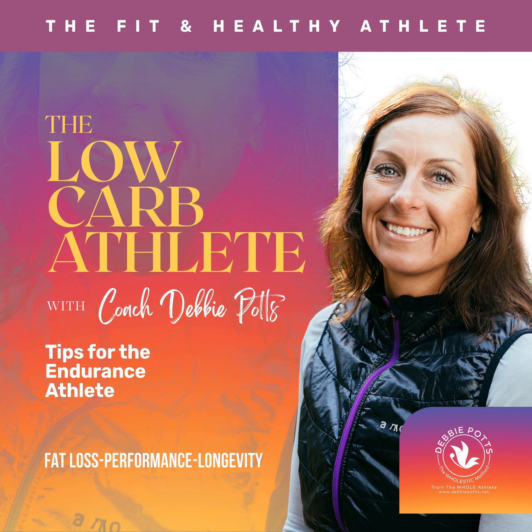Different macronutrients have varying thermic effects. Protein has the highest thermic effect among the three macronutrients — about 20 to 30 percent of the calories from protein are used during digestion and absorption. Carbohydrates have a moderate thermic effect, with approximately 5 to 10 percent of calories burned during digestion. Fats have the lowest thermic effect, with only 0 to 3 percent of calories expended during digestion and absorption.